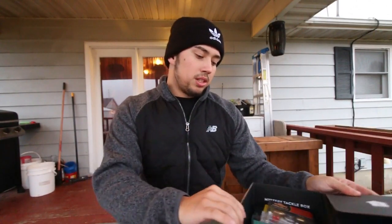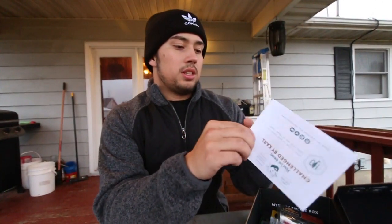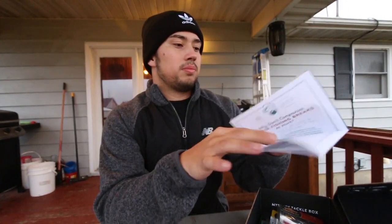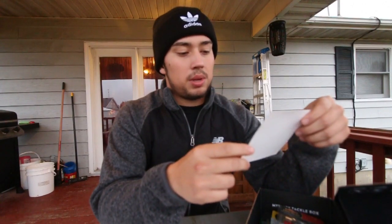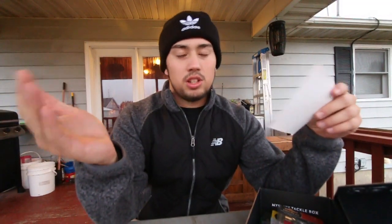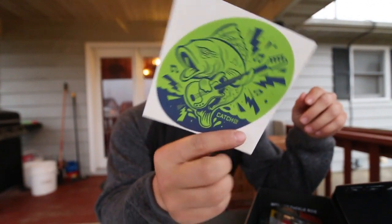We're going to open up our box here. One of the first things on top is your doubles digest, which gives you tips and stuff about how to fish and catch fish. That's one of the best parts about Mystery Tackle Box - if you don't know how to fish certain things, they send you lures and tell you how to fish them, helping you become a better fisherman. Therefore, it is the best fishing subscription box in the world. And we got a sick sticker from Catch Co. - I love stickers, I'm a huge fan.